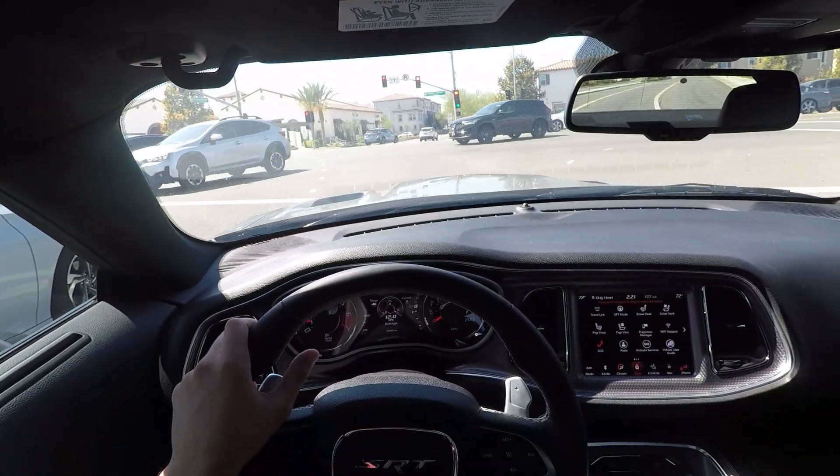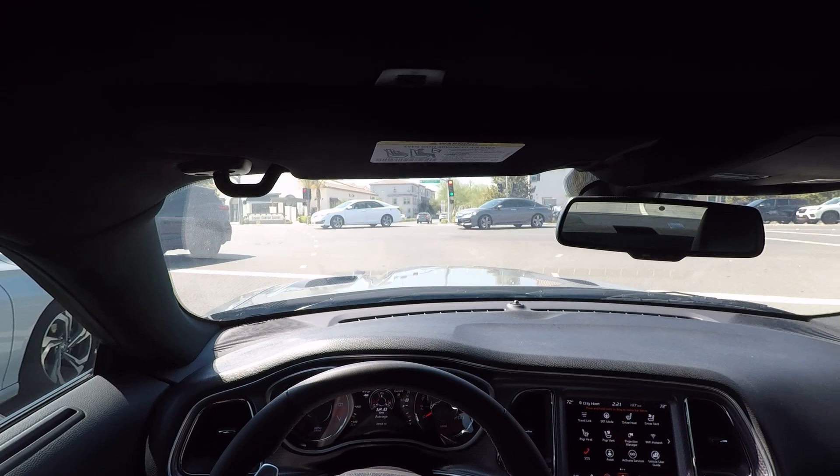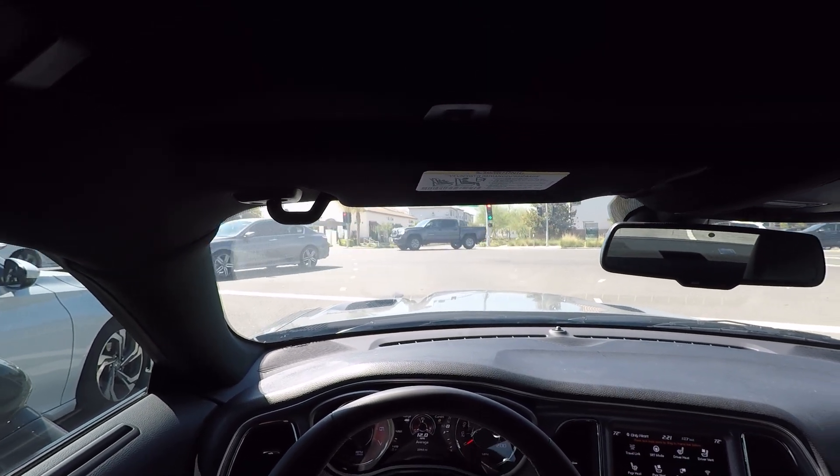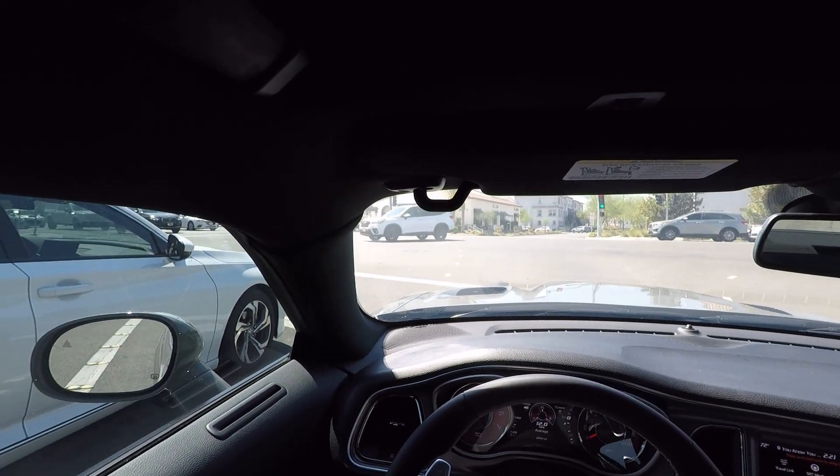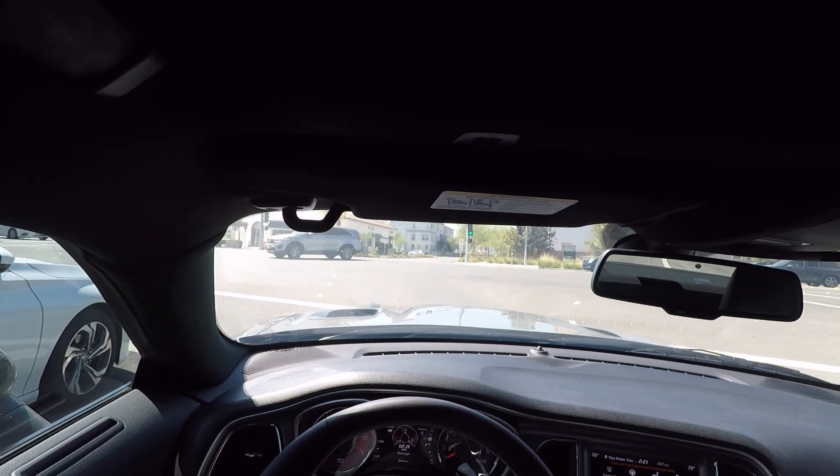It is scary fast when you get on it. It breaks loose everywhere, even with 305s — those don't really help that much when you're trying to launch this thing. I don't even bother trying to launch it from a dig. My RT can't launch from a dig on street tires, and I figure this can't either.